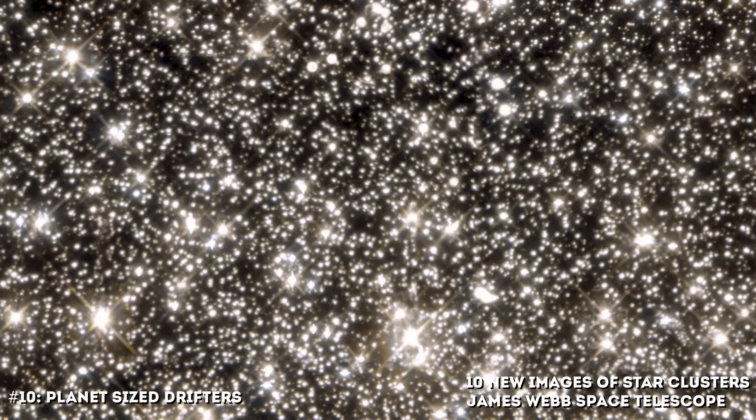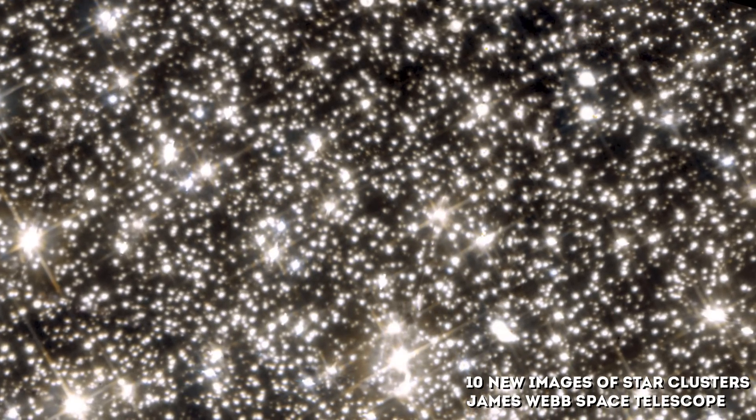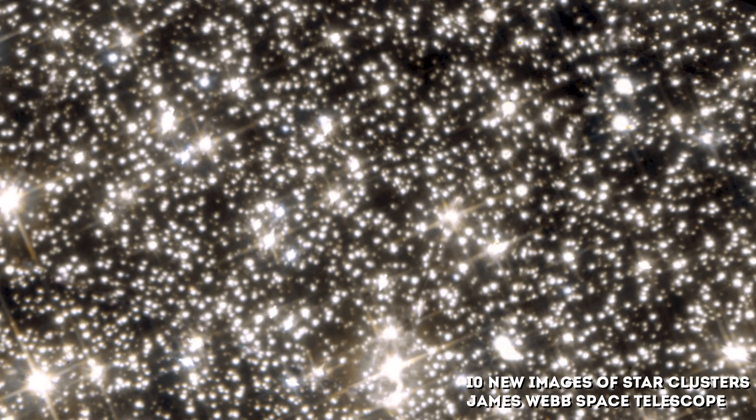Number 10: Planet-Sized Drifters. This image shows the globular cluster M22 as seen with the James Webb Telescope. Astronomers studied the cluster searching for short-lived brightenings due to microlensing of faint background stars. Seven microlensing events were seen: one normal event where a dwarf star in M22 passed in front of a background star, and six short events strongly suggesting the existence of free-floating, planet-sized objects in M22.